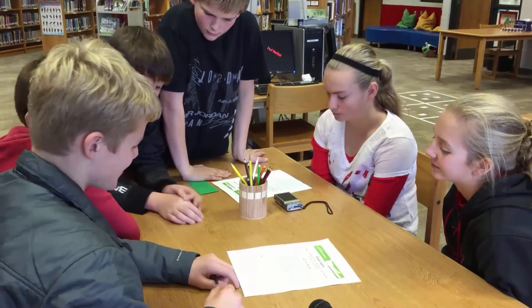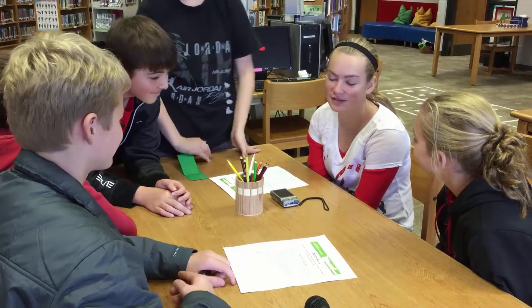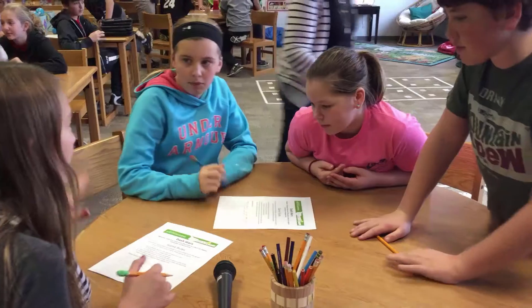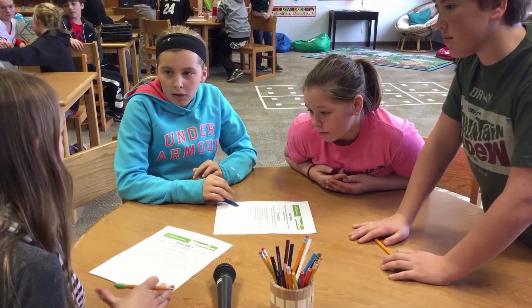If you land on a 10, you have to say hi to the card. If you land on a 10, you have to flash your lights. Crash into the other Dash, you lose your highest card. How about if you go outside the box, you lose your lowest card.